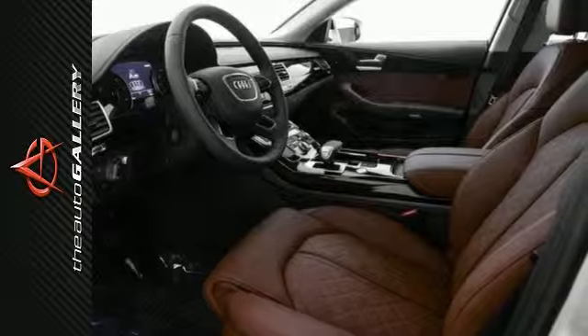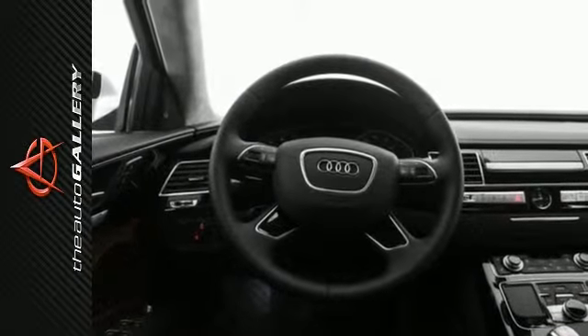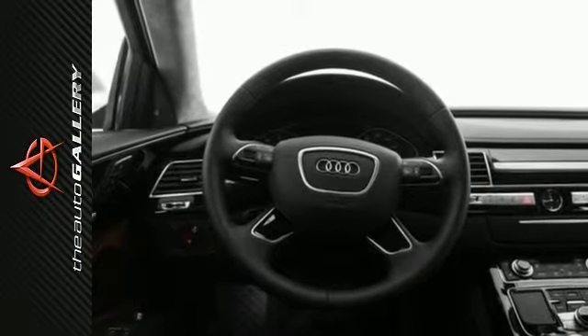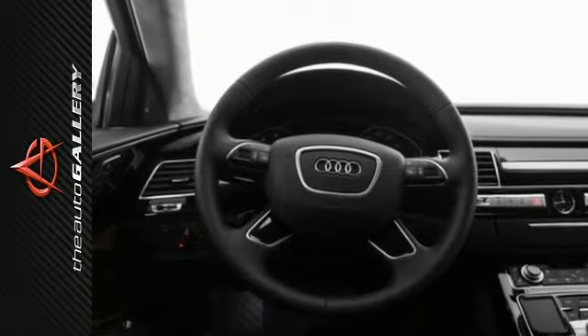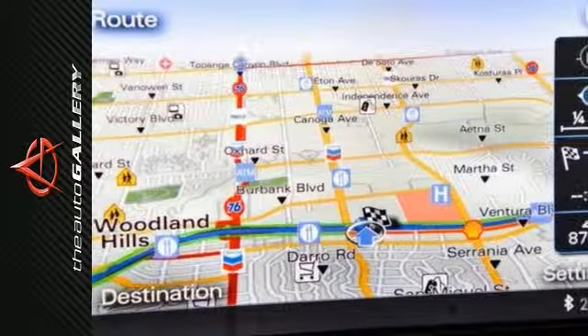A few of the A8L 3.0T's valuable features include the 18-way power front seats including the power lumbar adjustment feature, MMI Navigation Plus with voice control, and Audi Connect with six-month trial subscription.